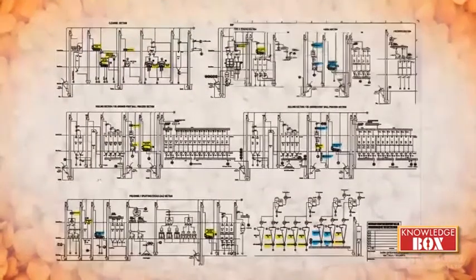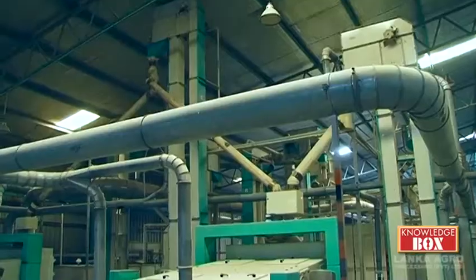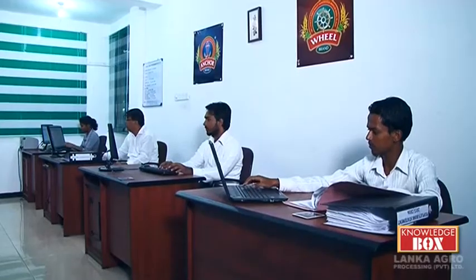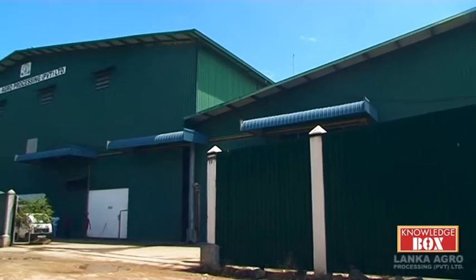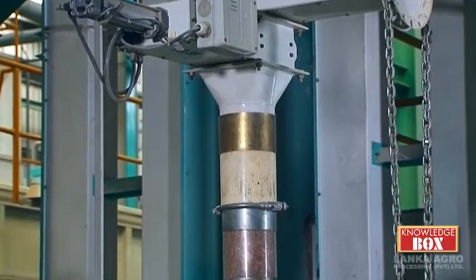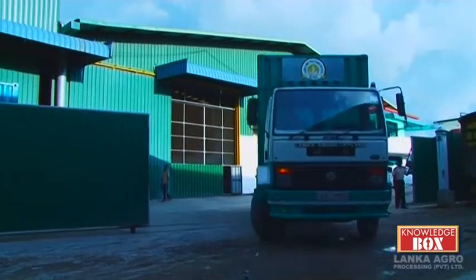He is joined by his sons Basit Bahardin and Barik Bahardin in running a successful enterprise that contributes to the growth of the national economy. In yet another groundbreaking initiative, a multi-pulses and grains cleaning and processing plant will be established in 2017, by which they are aiming to strengthen local farmers and process local products for export markets, bringing foreign exchange to strengthen the country's economy, utilizing the best in technology and guaranteeing the high quality the company has been trusted for.